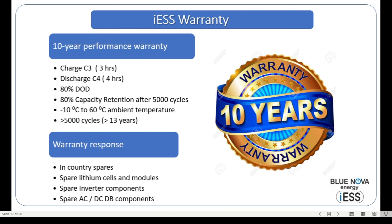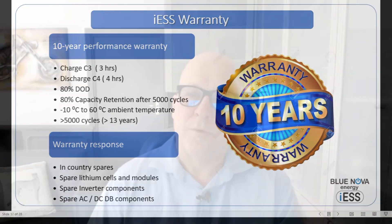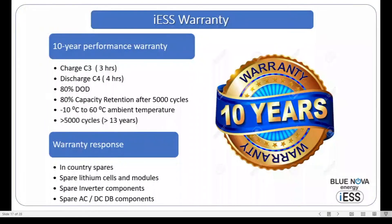In the event of a failure or anything that goes wrong in the system, our warranty response is built around a rapid response strategy. We keep spares in-country, including spare lithium cells as well as all components of the batteries. We also keep spare components of the inverter and all the AC and DC distribution board items. We are capable of responding with repair in-country on-site within a couple of days.